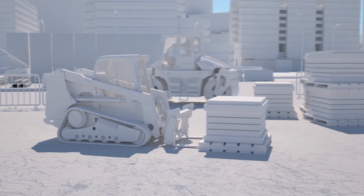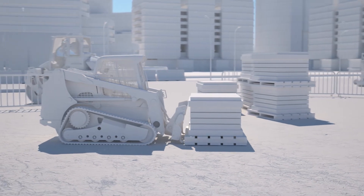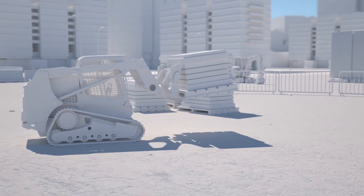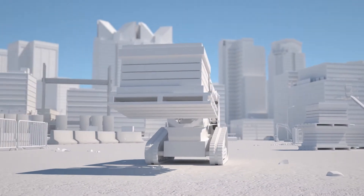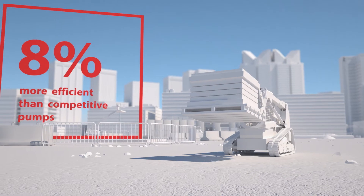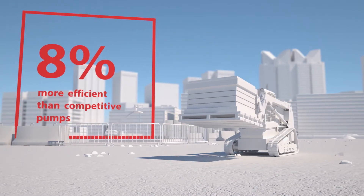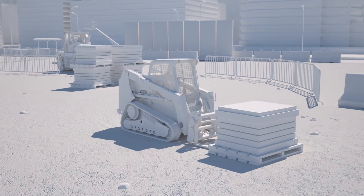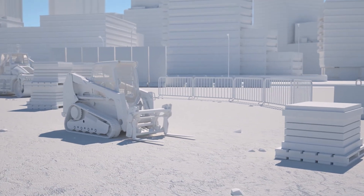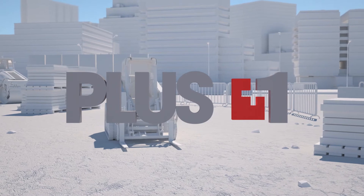We understand the pressures of an ever-changing industry and are committed to doing business at your speed. In fact, the MP1 outshines current competitive pumps offering an 8% efficiency advantage, which means 8% less downtime. The MP1 family of pumps are fully compatible with our Danfoss Plus One software and Telematics solutions.